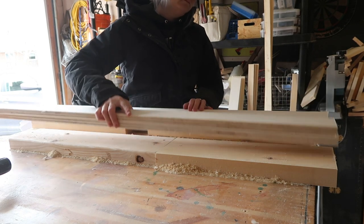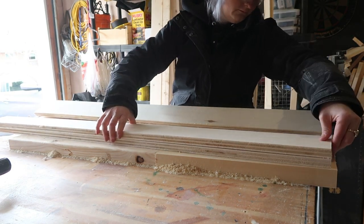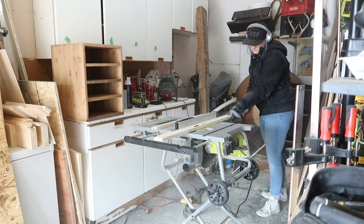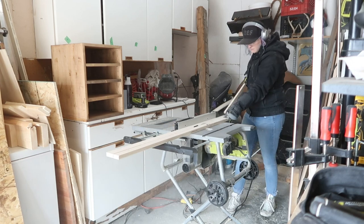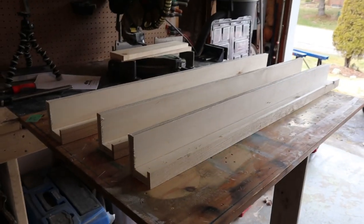Once I had my three three-and-three-quarter pieces cut, it was time to move on to my three two-inch pieces, which would be the bottom of my photo shelf. Motto of the day: let's cut some wood. To cut the two-inch pieces I felt it was a lot safer to do it on a table saw, so I pulled that out and ripped them off quickly.